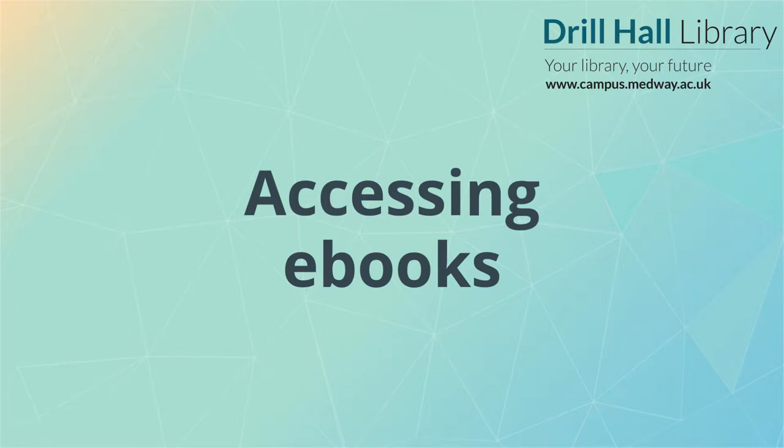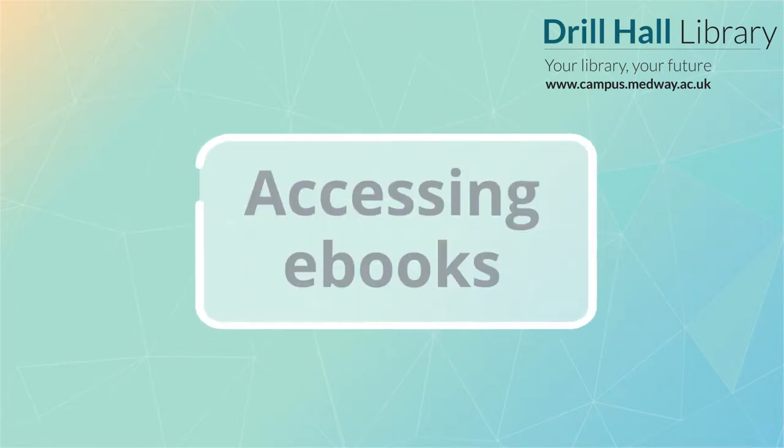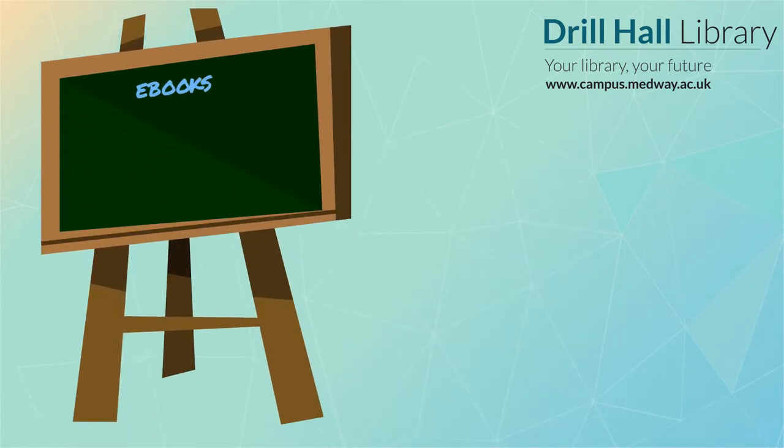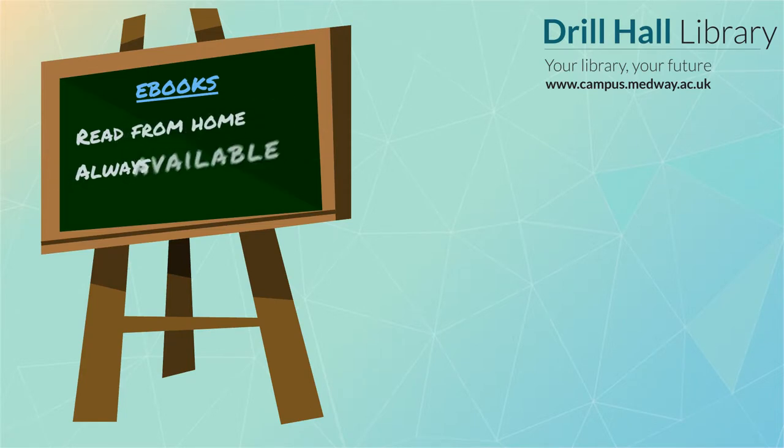Hello, welcome to this quick video from the Drill Hall Library showing you how to access e-books through your university. E-books are useful because you can read them from home and you can access them even if all the copies in the library are out on loan.